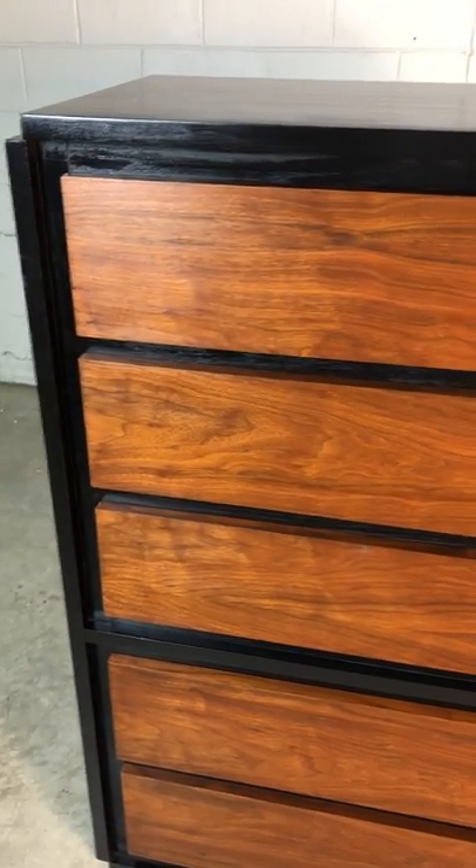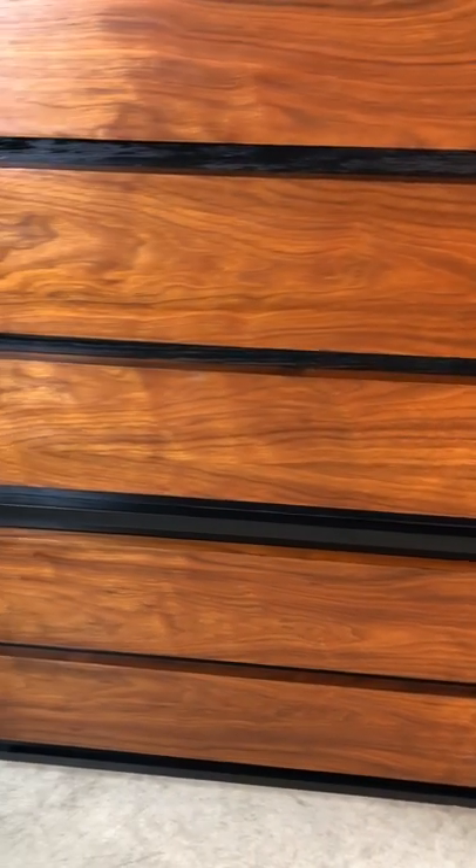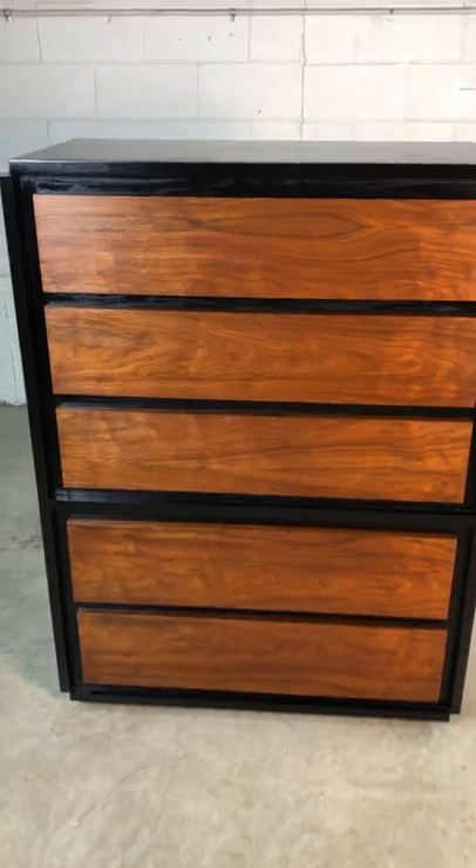We've also refinished the drawers so you can see the walnut grain, which actually is quite nice. This dresser is ready for your home.